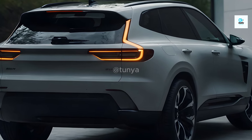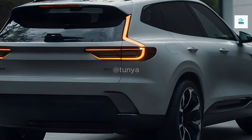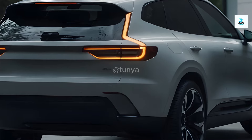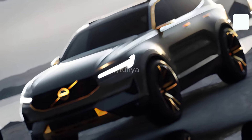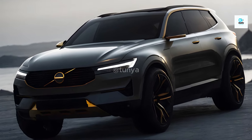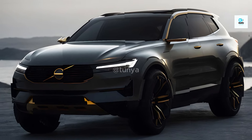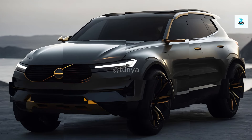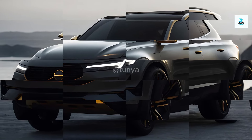The 2025 Volvo XC60 appears to be a compelling proposition in the burgeoning electric SUV market. It seamlessly blends Volvo's renowned safety, design, and comfort with the latest advancements in electric vehicle technology. With its futuristic touches, spacious interior, and impressive performance, the XC60 is poised to be a worthy successor and a strong contender in the premium electric SUV segment.